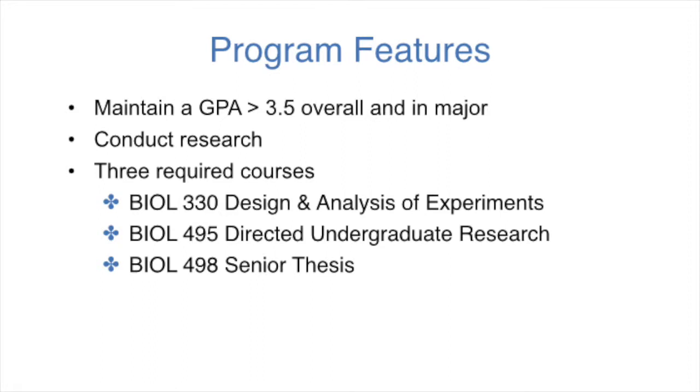So I think I'm familiar with a couple of these. There's Biology 330, which is Design and Analysis of Experiments with Lab, and Biology 495, which is Directed Undergraduate Research. But there's one more than that, isn't there? Yes, the third one is Biology 498, which is the senior thesis, and that's actually the only additional course that's required to be in the honors program, and it allows the student to write a thesis based on the research that they've done in the lab.